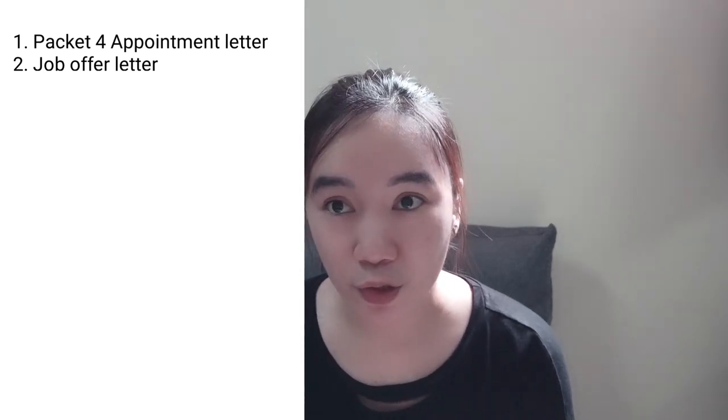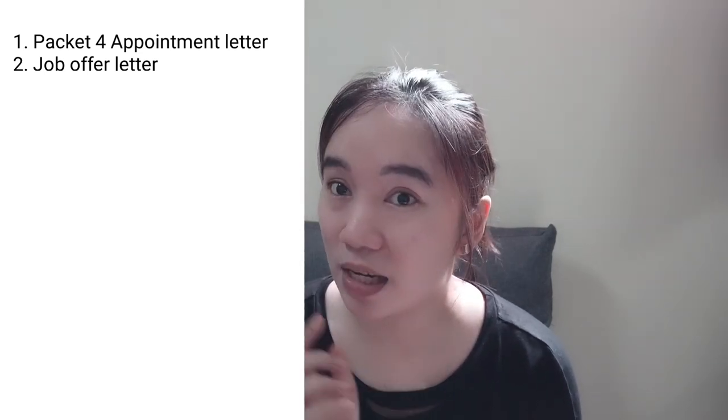Next, job offer letter. You must be wondering why the job offer letter is second on the list when it should be scheduling an appointment for the SLEC medical exam — so hear me out. The job offer is only valid for one year, so if what you currently have was what you signed two years ago, then yes, you need a new one. The embassy needs an original copy, so now is the best time to contact your case manager about your job reconfirmation letter, since it might take time to receive the reply plus the days for delivery.